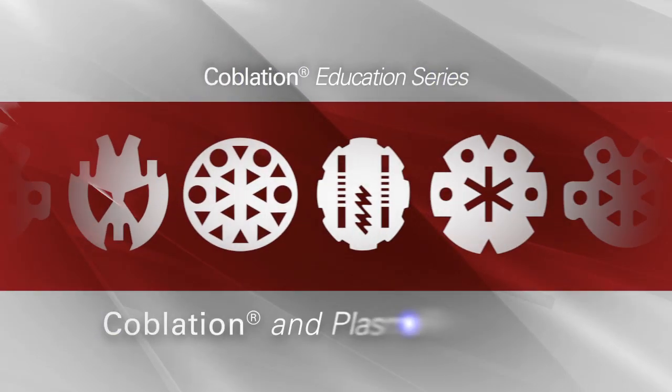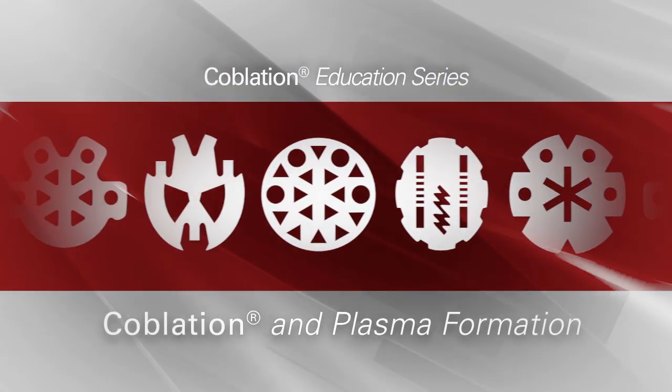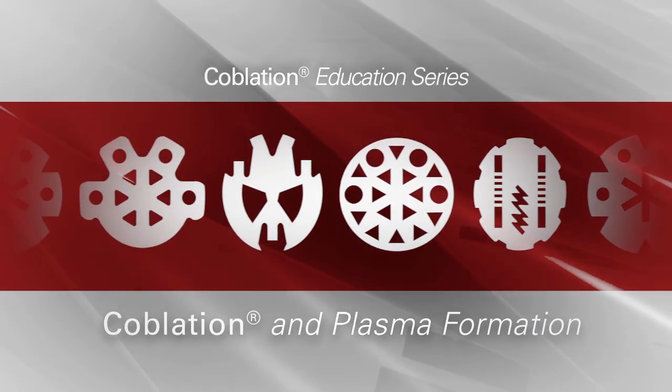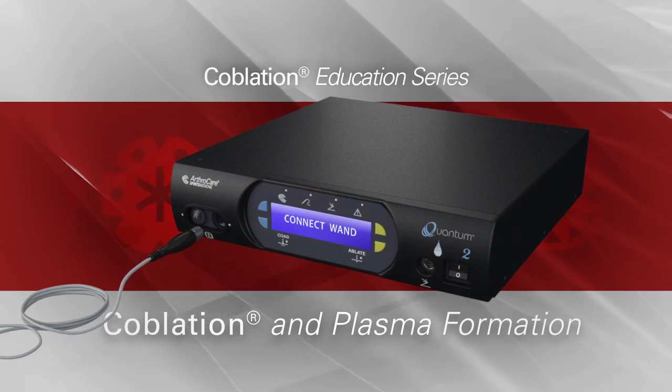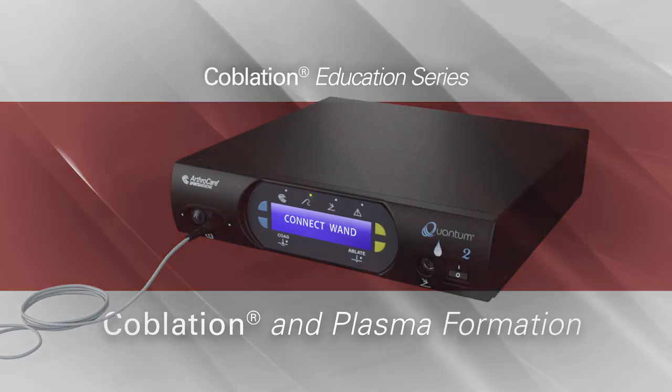Coblation technology was designed and patented by ArthroCare. The term Coblation means controlled ablation. To date, over six million procedures have been successfully performed utilizing ArthroCare's Coblation technology to ablate and coagulate tissue.